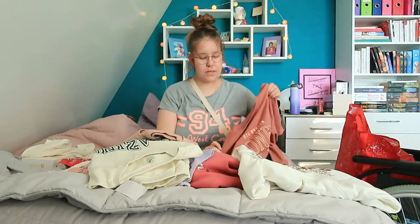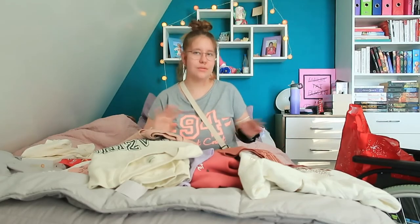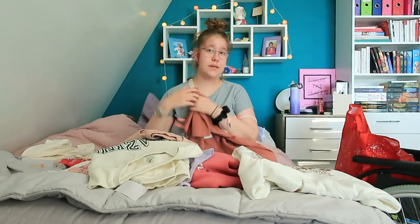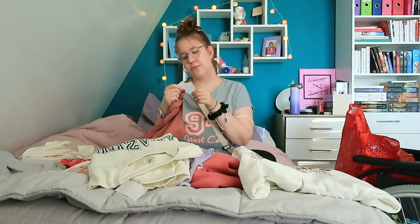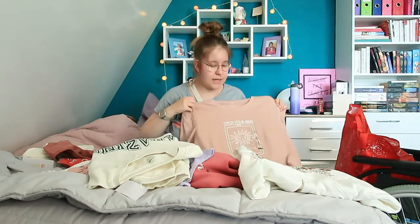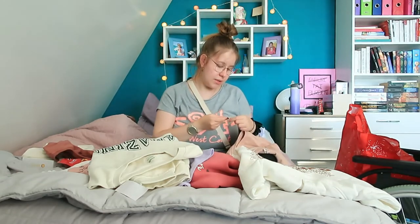And then we have this one — pretty simple, nothing too crazy. I tried to go for different colors that I don't already have. This one says 'Coney Island, New York' — same material, I think it's cotton, super soft. This one was four euros as well. And then we have this one with a tarot card — it's so pretty, it's the sun card and it says 'open your mind.' I love that message, and this color is something I don't already have. This one was five euros.